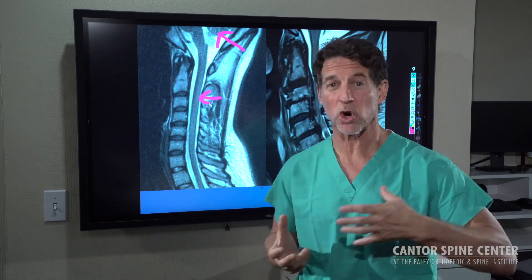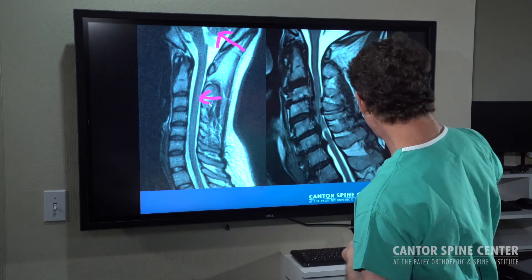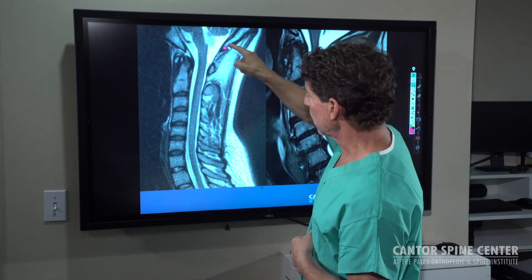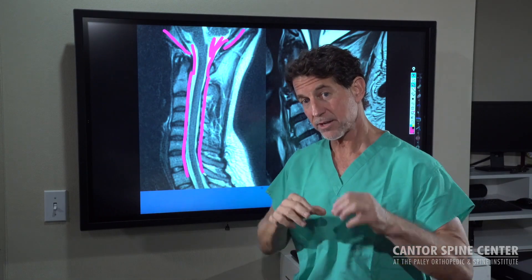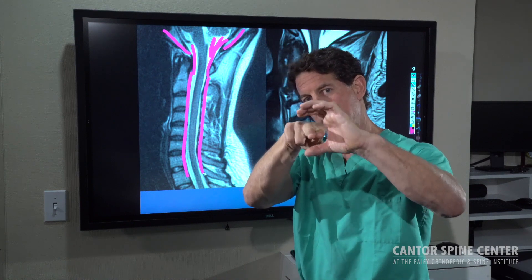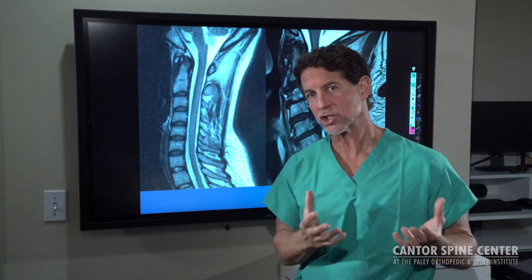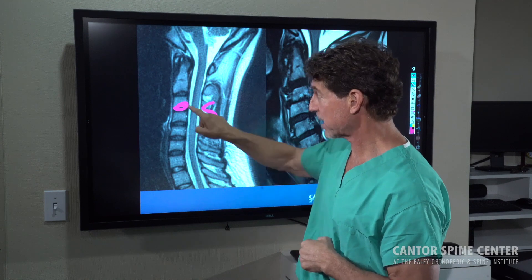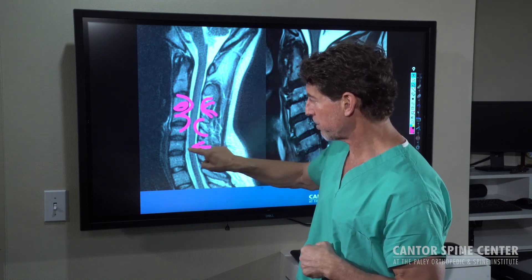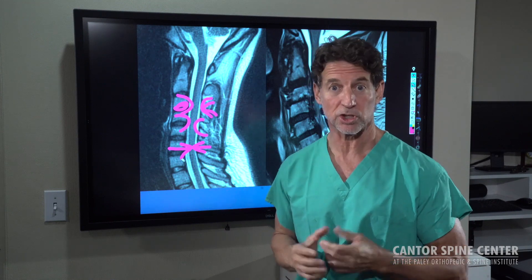Damage to the spinal cord doesn't cause difficulty thinking — it causes difficulty walking or doing everything else that we normally do. You can see there's a lot of space around the brain filled with spinal fluid, and the spinal cord travels through a large, well-protected channel. As we get older, we develop arthritis, and arthritis causes joints to expand. Each one of the discs and joints in the back of the spine can enlarge, and when they do, they start putting pressure on the spinal cord — which can damage the cord and cause it to lose its ability to function properly.